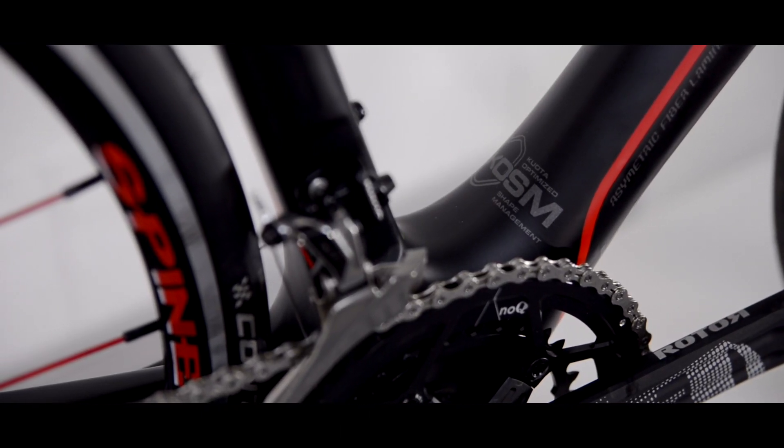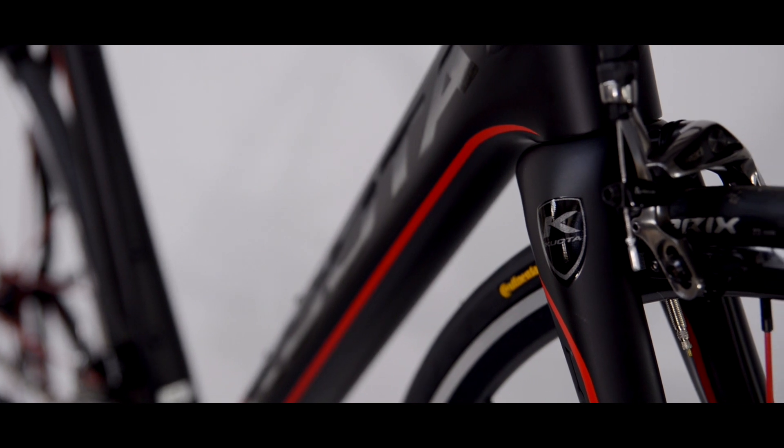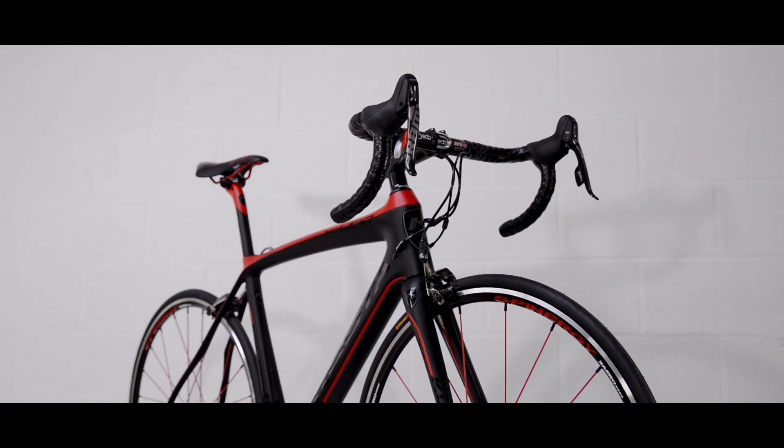The progressive tube dimensions help save weight and improve performance size by size. The matte red and black colour scheme has its own unique appearance in the Koyota range.